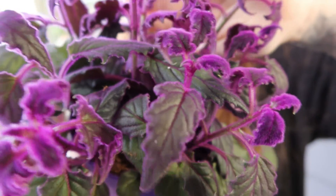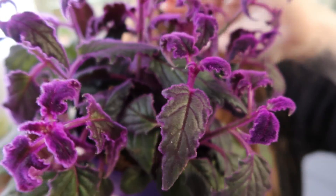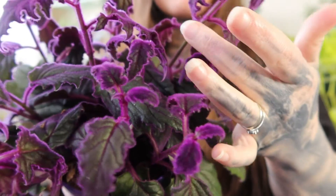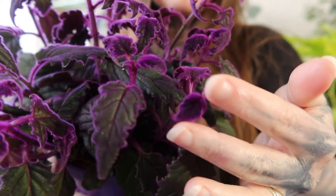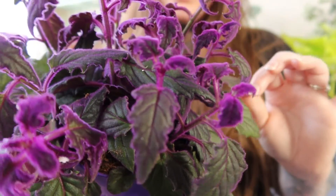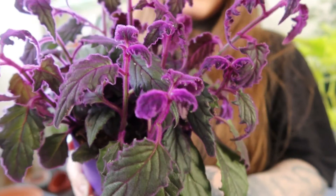Just look at those velvety leaves — they really are lovely. The leaves are actually green and this purple comes from the purple hairs on them. Really cool plant, looking forward to growing this one and seeing how it turns out.